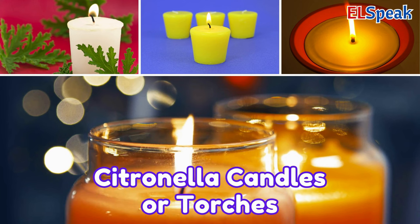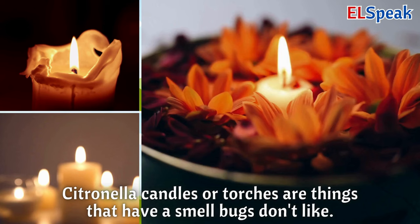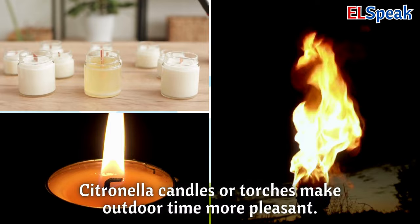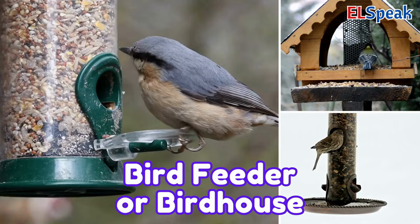Citronella candles or torches. Citronella candles or torches are things that have a smell bugs don't like. When you light them, they help keep bugs away. Citronella candles or torches make outdoor time more pleasant.